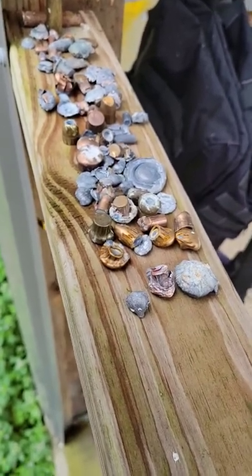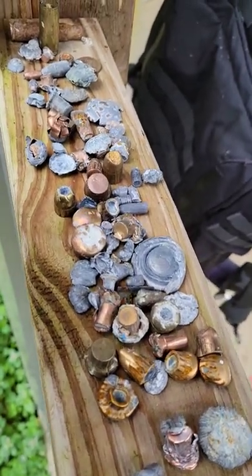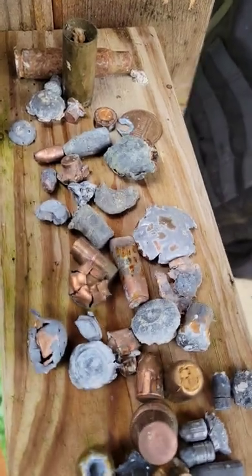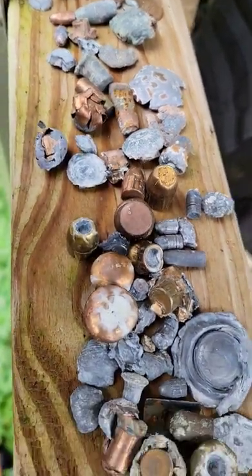Out here at the range today, just thought I'd show y'all part of my collection of all the blue lots we've caught out here at the range. This is just a small, small sample, but it's kind of fun to collect them.